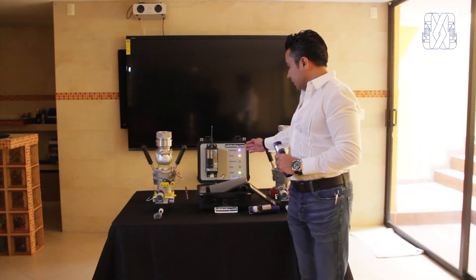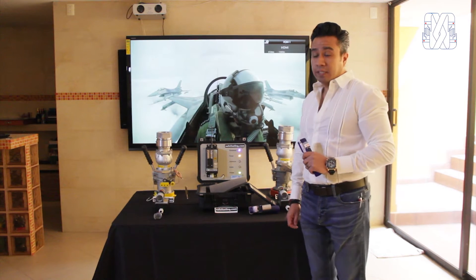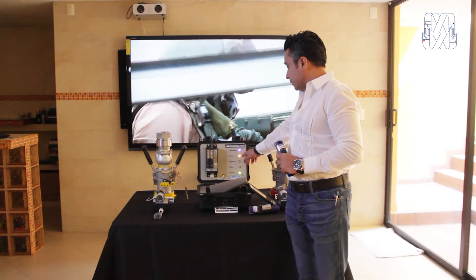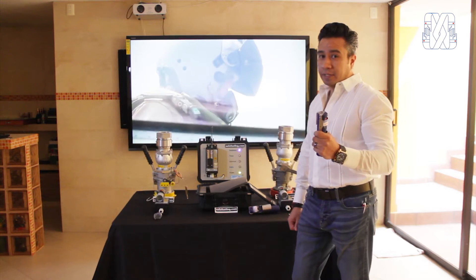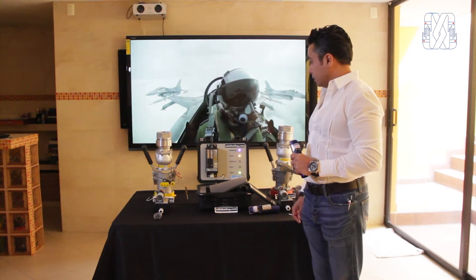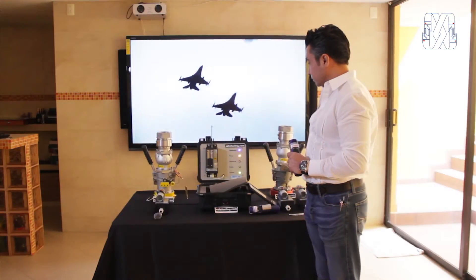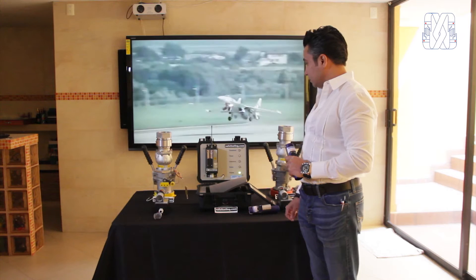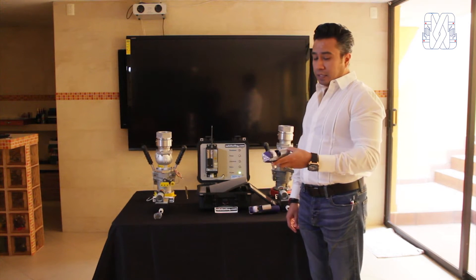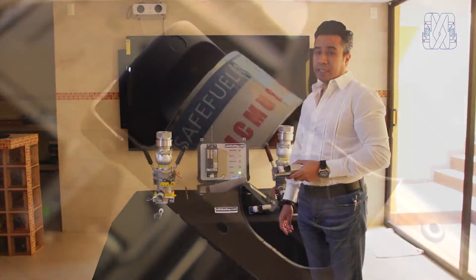Ustedes van a ver también que esta nueva tecnología proporciona más seguridad. Estamos viendo que el timer nos indica que no hemos soltado el gatillo; vamos a esperar un momento para que el sistema senso que algo pasó o que el operador no está atento al suministro. Como vieron, el sistema es totalmente a prueba de bloqueos: el operador no soltó el gatillo, el sistema lo senso y paró automáticamente el suministro.